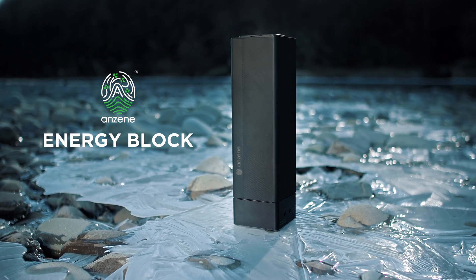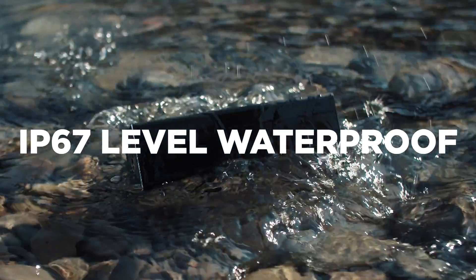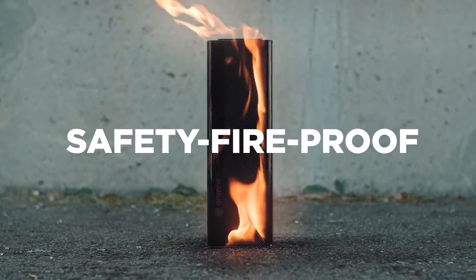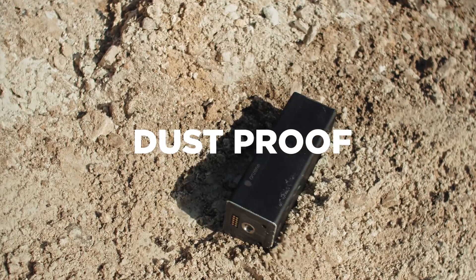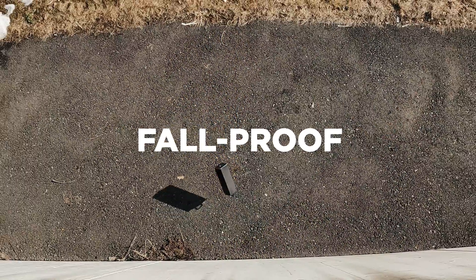Anzine Energy Block, an ultimate outdoor-optimized power station. Not only is it waterproof, safety fireproof, and dustproof, with its aluminum casing, it's able to withstand accidental damage and drops.